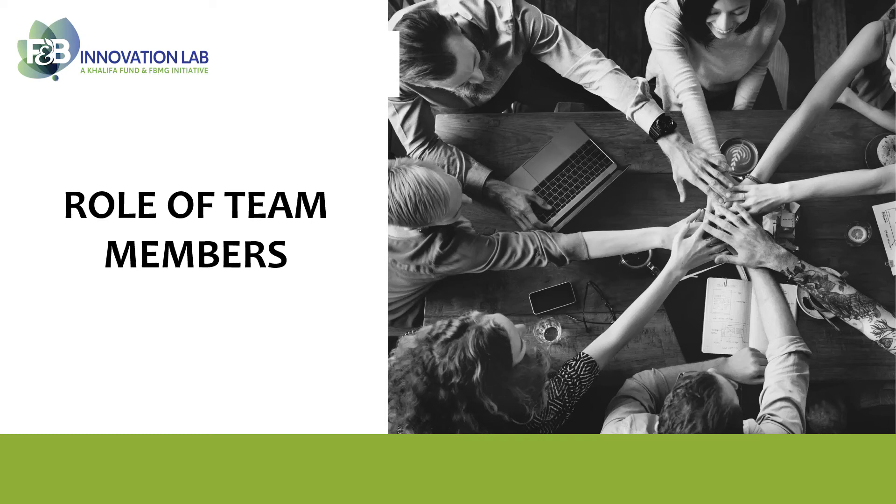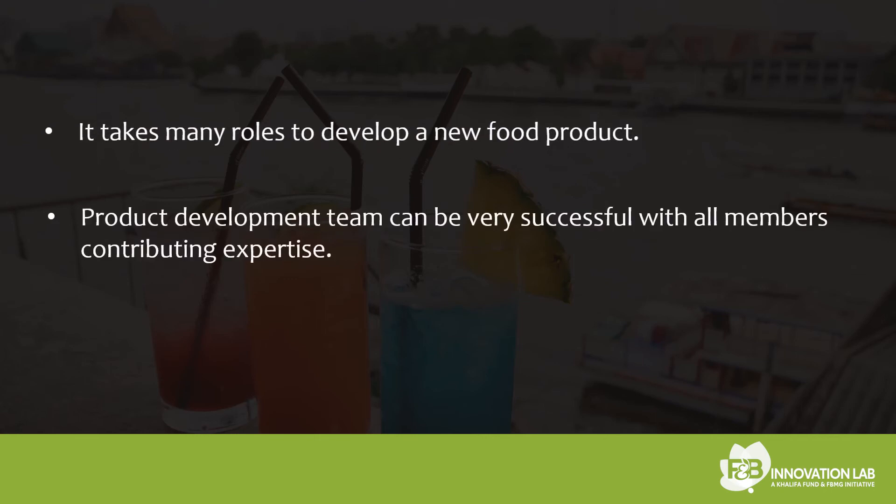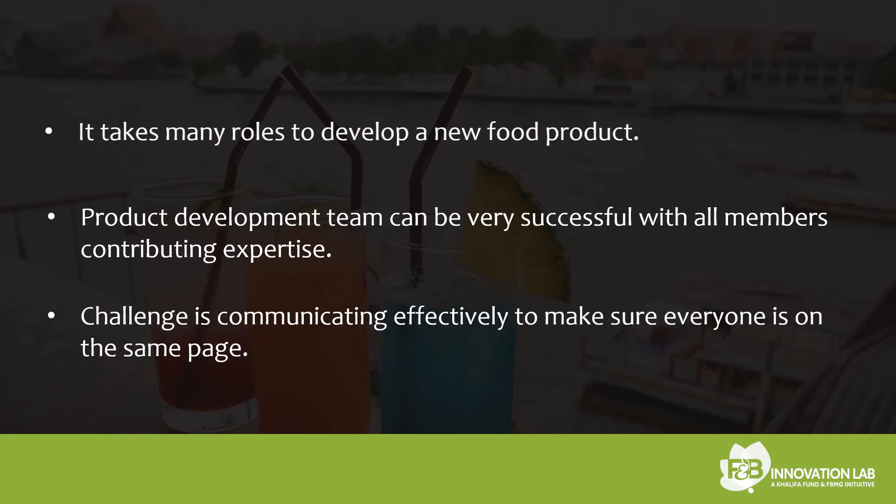Welcome to the Product Development Training Program. In this video, we will be discussing the role of team members. It takes many roles to develop a new food product. A product development team can be very successful with all members contributing expertise. The challenge is communicating effectively to make sure everyone is on the same page with the status and goals of the project.